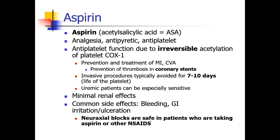Aspirin is also used to prevent clots in coronary stents. If a patient is having a very invasive procedure and we want to minimize their bleeding risk, we usually stop the aspirin for 7 to 10 days before surgery, which is the life of a platelet. That allows the old irreversibly blocked platelets to be cleared and new platelets to be synthesized. Patients who have uremia, such as dialysis patients, can be especially sensitive to the bleeding effects of aspirin.